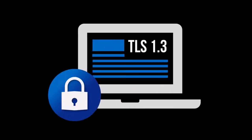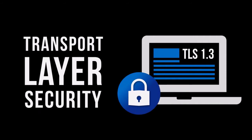Mozilla has improved security with on-by-default support for the latest draft of TLS 1.3. TLS, or Transport Layer Security, is a security protocol essentially synonymous with HTTPS.